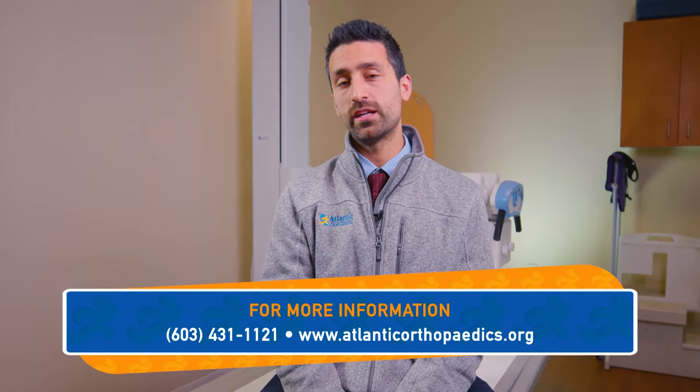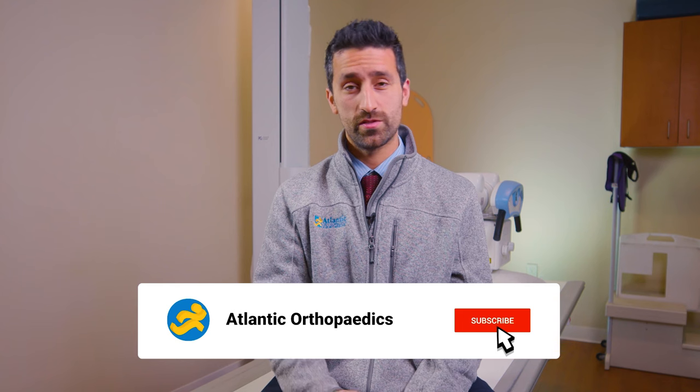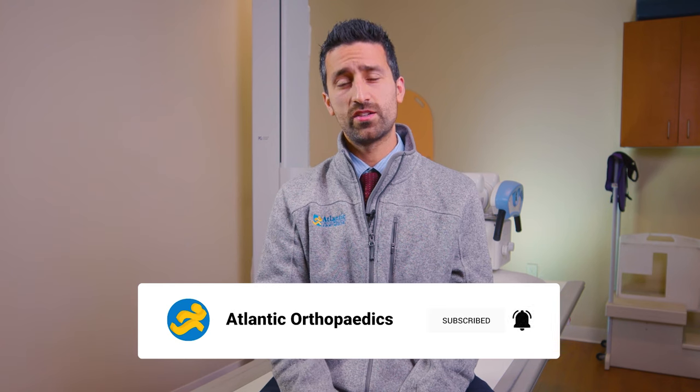Hi everyone, thanks again for tuning into Season 2 of the Morewood Minute. If you would like to schedule a consult, please feel free to reach out to the office. Make sure to subscribe to our YouTube channel and follow us on social media, and don't forget to turn on notifications so you never miss another episode.